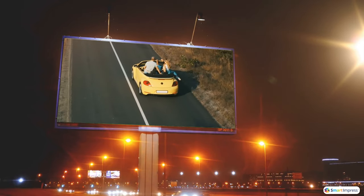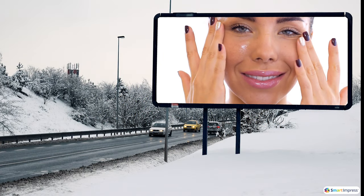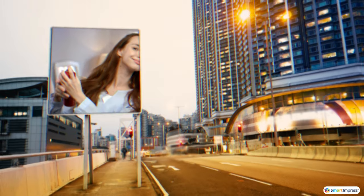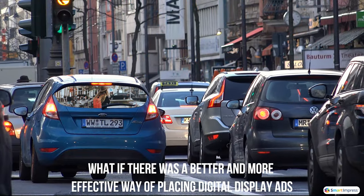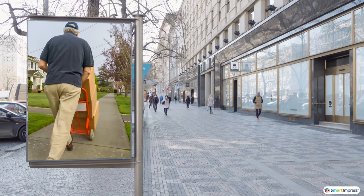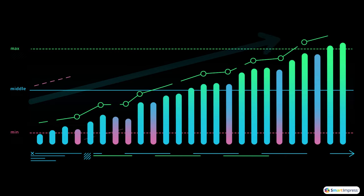Outdoor display advertising is challenging because ads need to be able to attract viewers' attention visually. It's also a challenge to measure the results that outdoor display ads deliver — there's no straightforward way to do it. What if there was a better and more effective way of placing digital display ads? A way that ensures ads will reach the right targeted niche audiences and increase the chances of increasing sales.